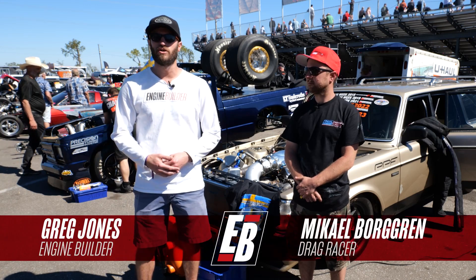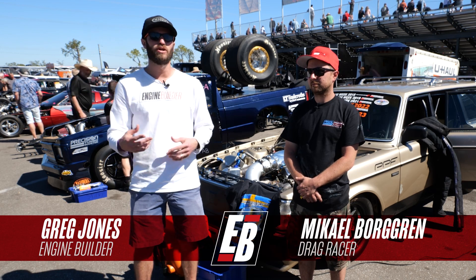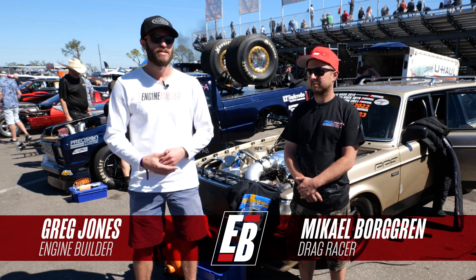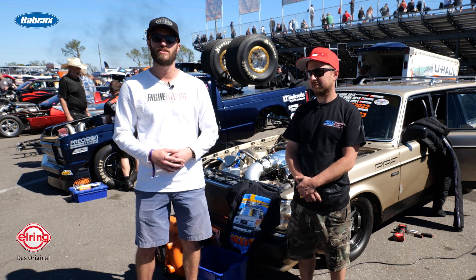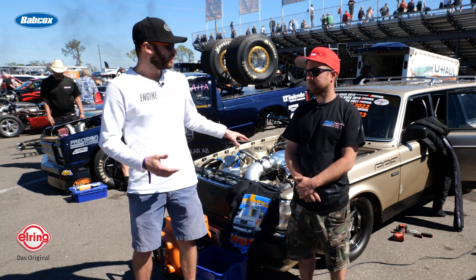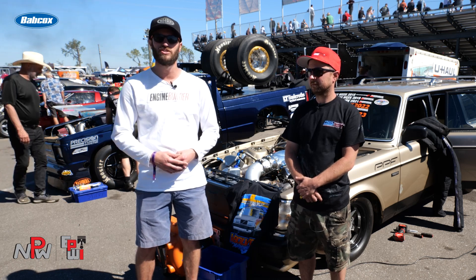Hey guys, it's Greg Jones for Engine Builder. We are at Sick Week 2023. It is day two and we're at Bradenton Motorsports Park. Today I'm joined by Michael Borgren, and behind us is his 1987 Volvo wagon with a turbocharged 388 cubic inch LS — and it's our Engine of the Week.